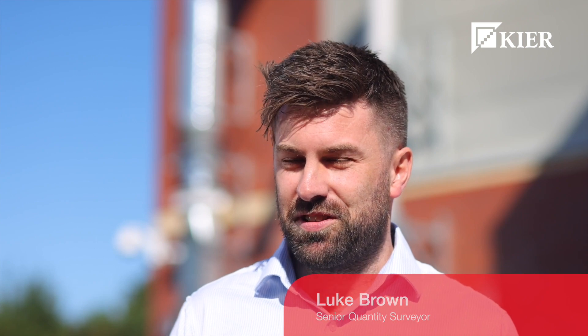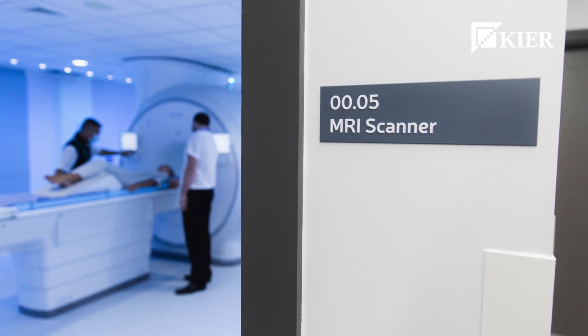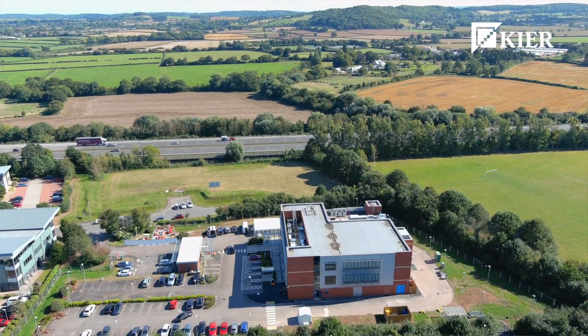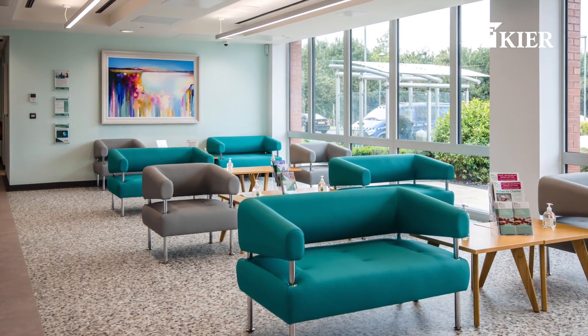It's a JCT contract, single stage tender and competition. Fifty percent of the value was M&E with Totas. Pretty much across the board local supply chain, other than the lead supplier which is a specialist supplier from up north. The MRI scanner was supplied by the client — it was a crucial day in the program where we had to hand over a section of the building while still working in the rest of it, so they could get all their kit in. We actually managed to do that two weeks before their initial date as we accelerated the program.